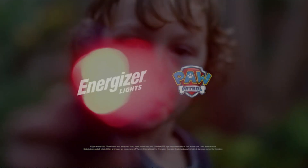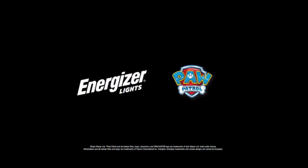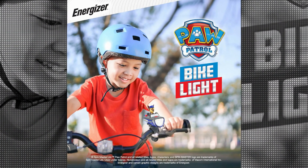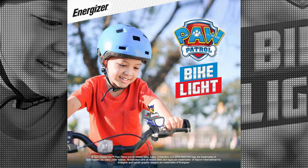Powered by batteries, the Energizer Paw Patrol Chase Bike Light offers convenience and ease of use. There are two settings available, allowing you to choose between a steady light or a flashing mode, depending on your preference and visibility needs.